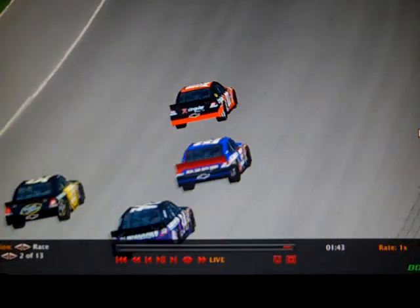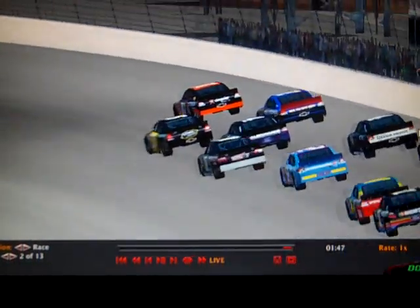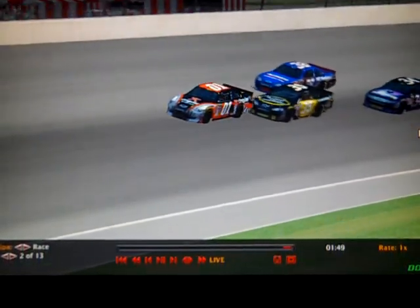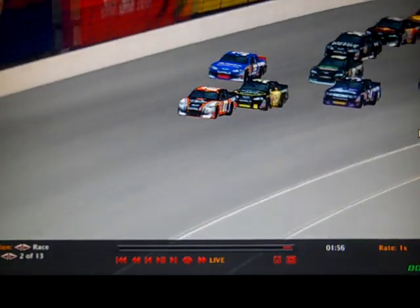Jacob Embry leads lap 1 and gets some very valuable bonus points towards this championship. Here comes Connor Kincaid — he gets in the back of him. He made a dive-bomb move under Eric Matthews and got right into the leader. That was interesting.